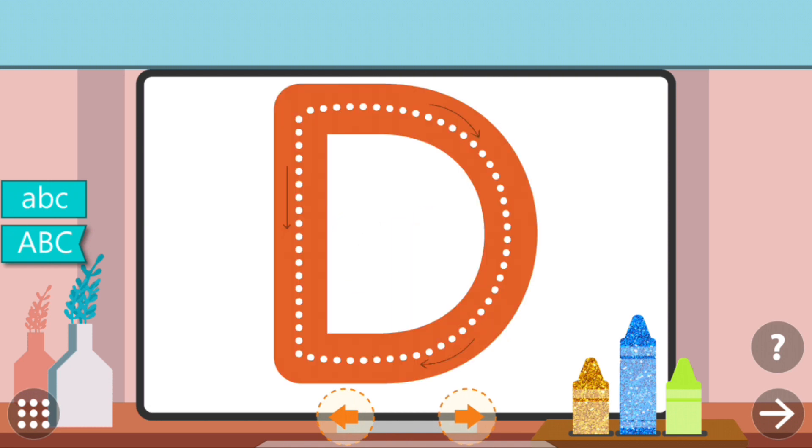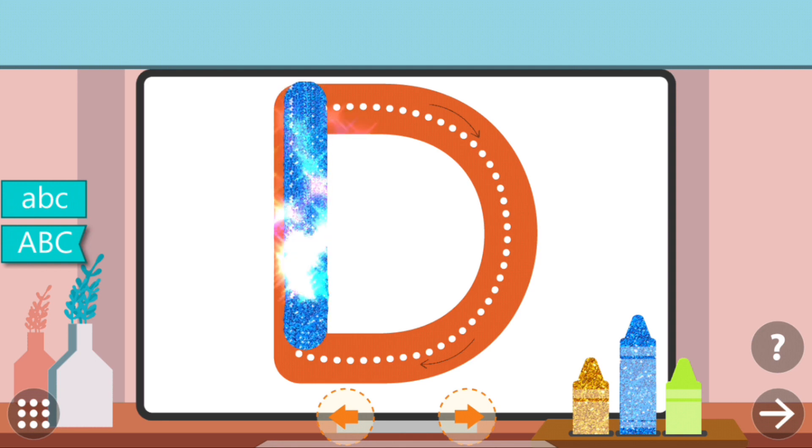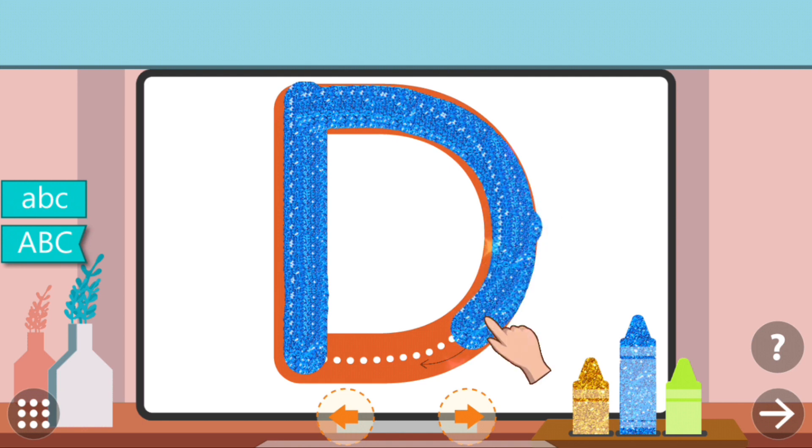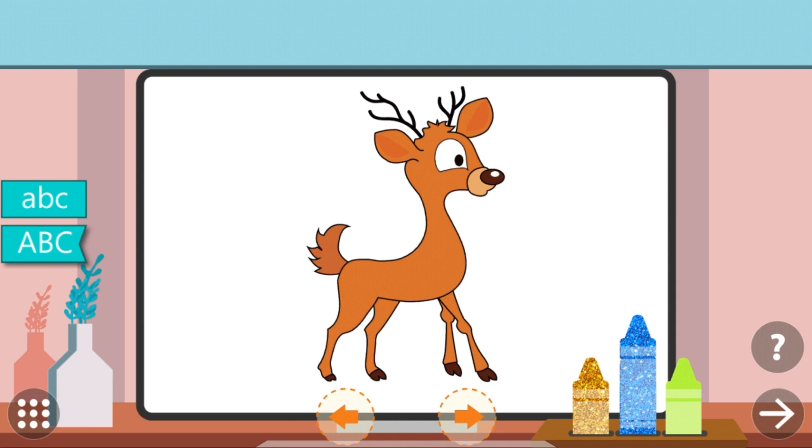Trace the dots to complete the letter. D. D. Deer!